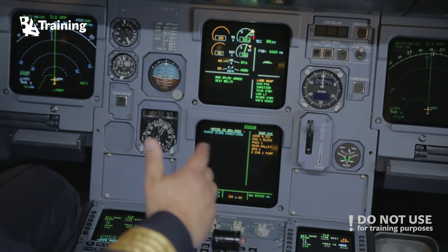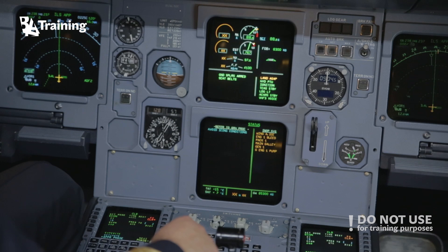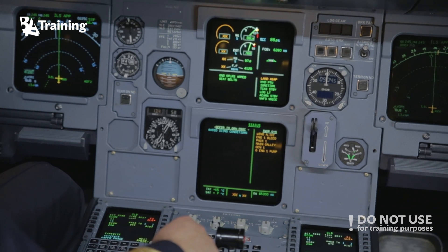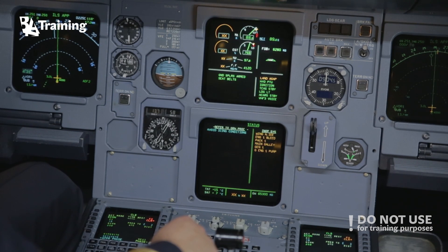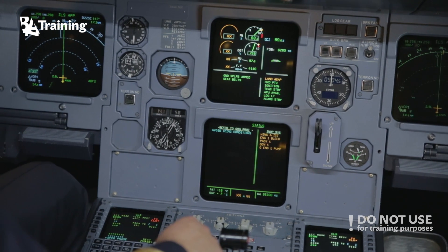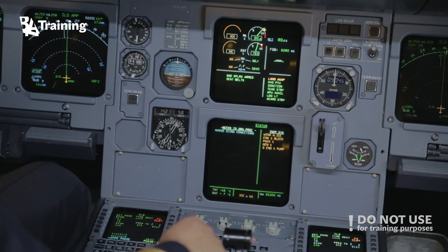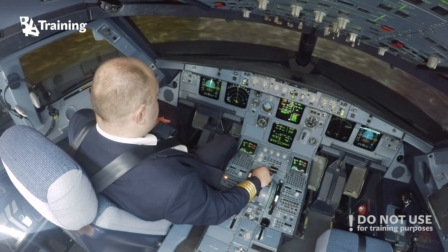Status. Stop status. After takeoff checklist. After takeoff checklist — checklist is completed. Continue. Read status: avoid icing conditions. Inoperatives: wing anti-ice, engine 1 bleed, pack 1, main galley, generator 1, engine 1 pump. Remove status — remove. ECAM actions completed.